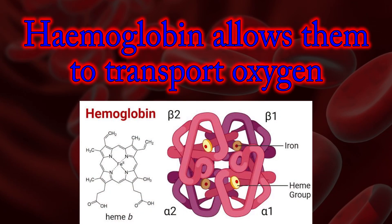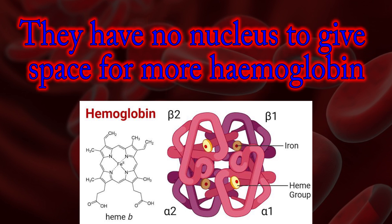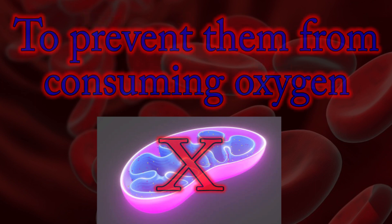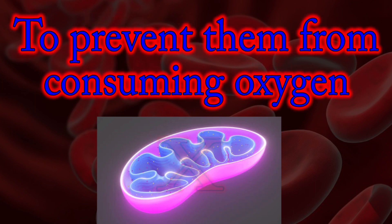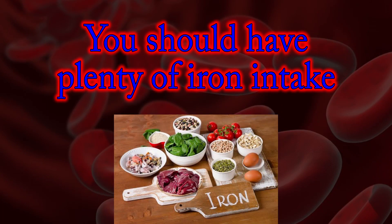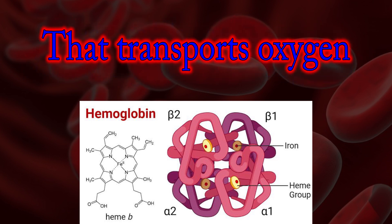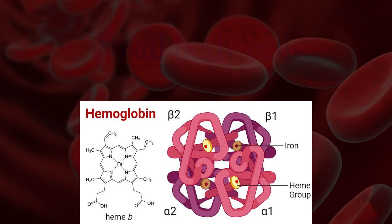Hemoglobin allows them to transport oxygen. They have no nucleus to give space for more hemoglobin. They have no mitochondria to prevent them from consuming oxygen. You should have plenty of iron intake, because it's used to make the red pigment hemoglobin that transports oxygen to all bodies.